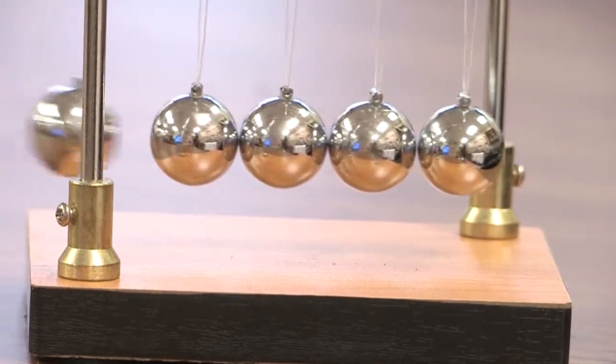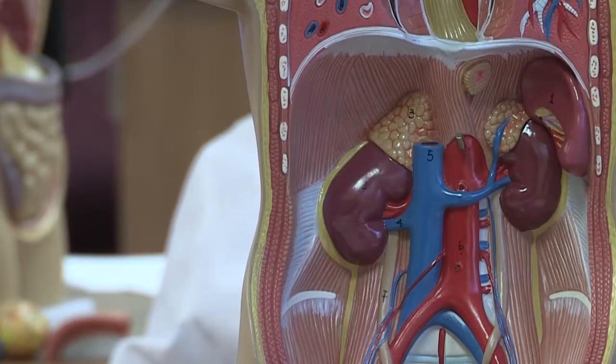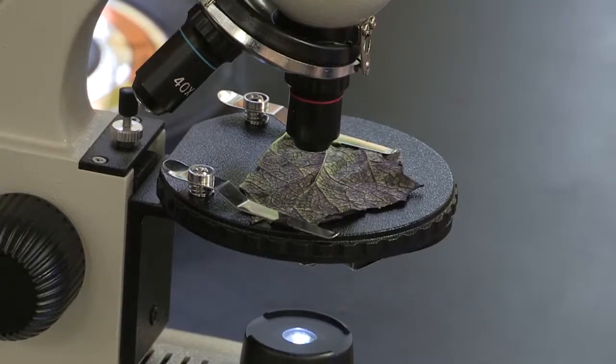Welcome to Science in Action. They're recording growth, studying the human body, and taking a closer look at plant structures.